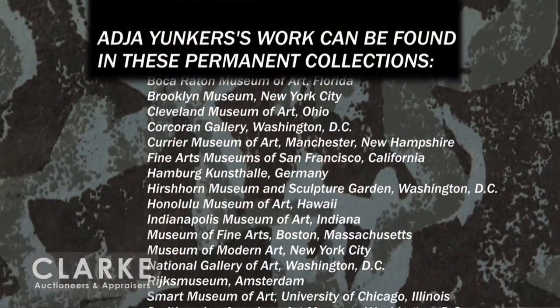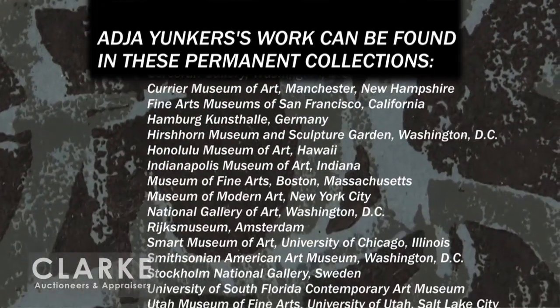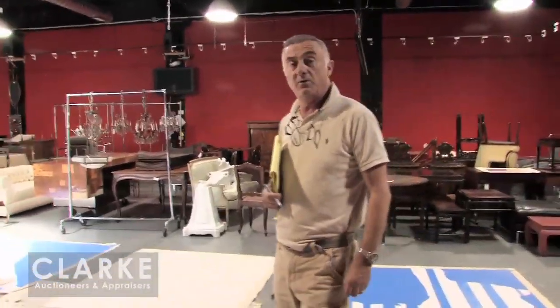He died in 1983 in the U.S. and all of this art collection that we have coming up for sale ended up in storage in Manhattan. It's abstract, it's colorful, it's decorative, and it's just wonderful. It's a very important collection that we're very proud to be selling here.